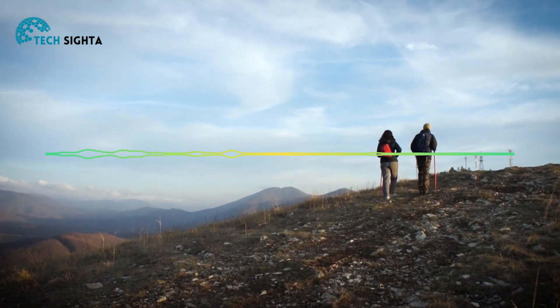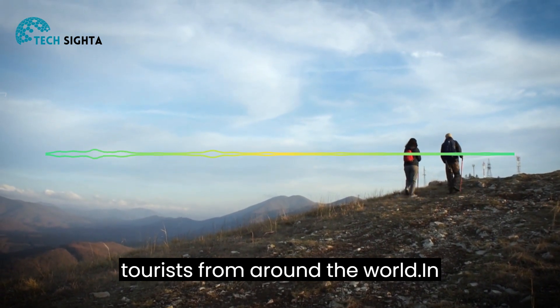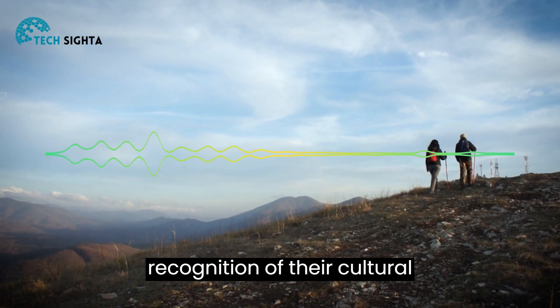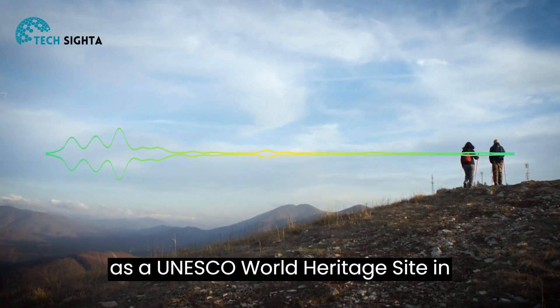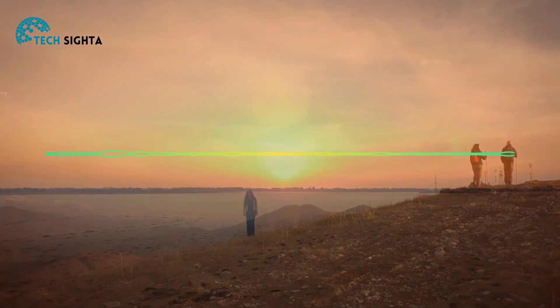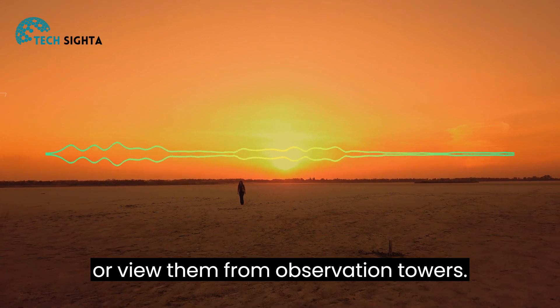Despite these challenges, the Nazca Lines continue to attract tourists from around the world. In recognition of their cultural significance, the lines were designated as a UNESCO World Heritage Site in 1994. Today, visitors can take flights over the lines or view them from observation towers.